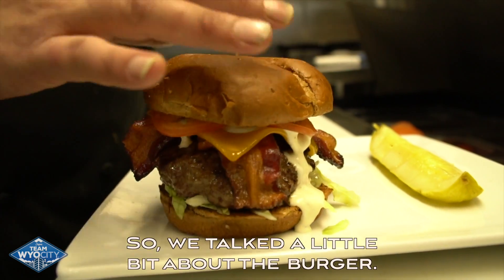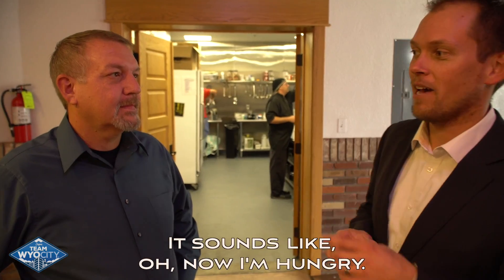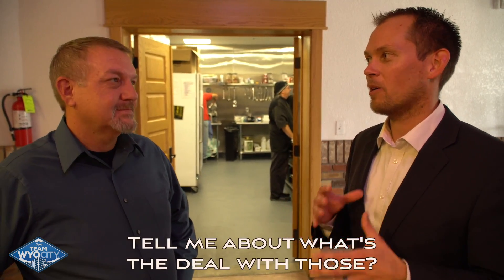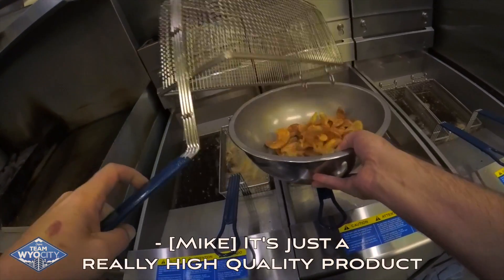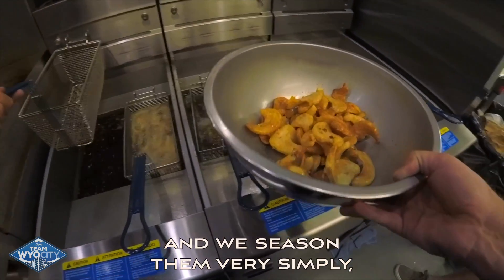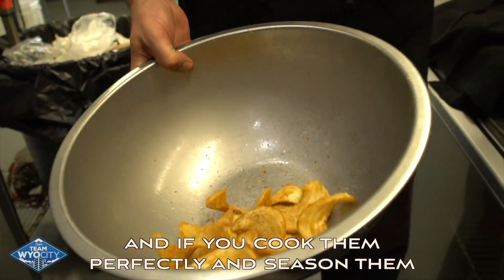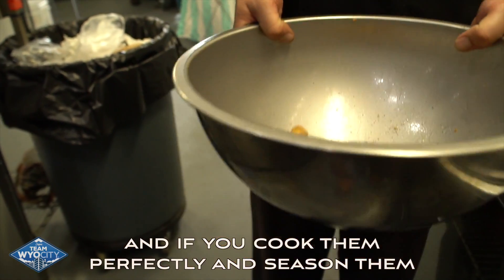So we talked a little bit about the burger. Those fries sound amazing — tell me about them. It's just a really high quality product. We season it very simply with just salt and pepper, believe it or not. If you cook them perfectly and season them with salt and pepper, that's all you need.